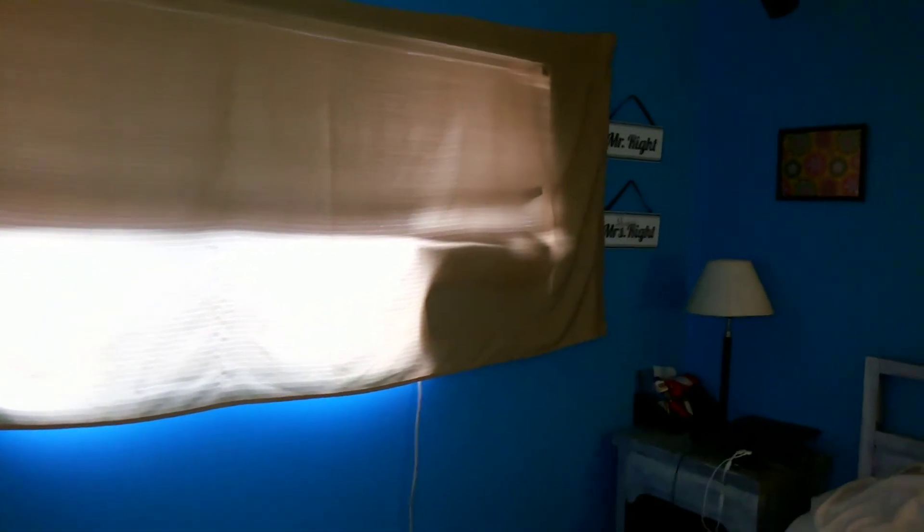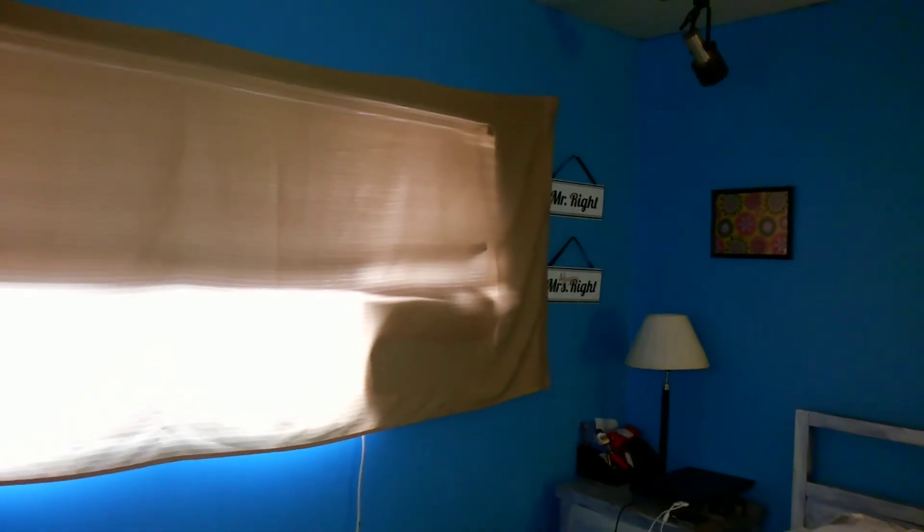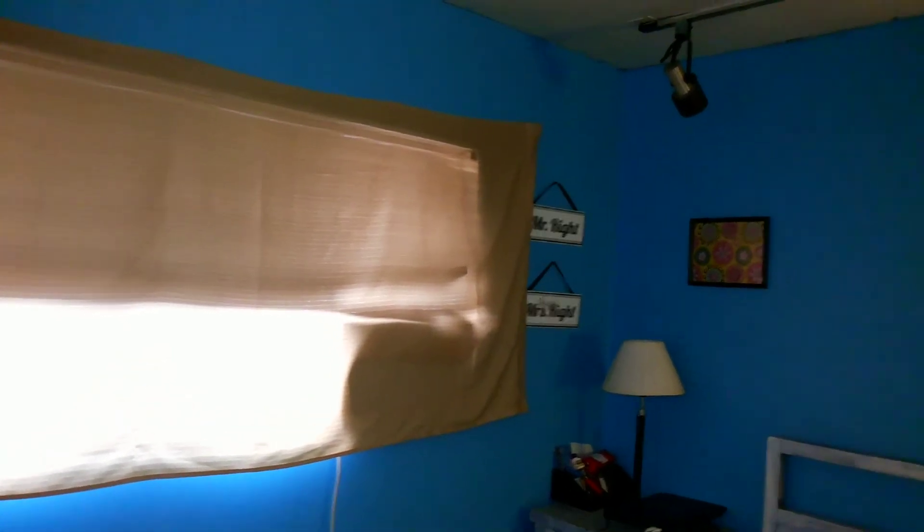That is a window AC — we do have central air and heat, but there's something about just having a window AC in one room that gives it that extra good sound to sleep to. It's just ice cold and comfortable. I'm from Kentucky, maybe it's a Kentucky thing.